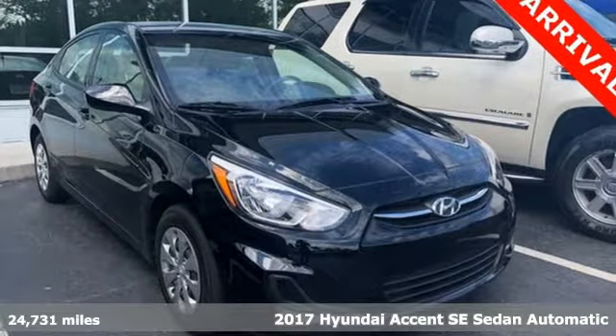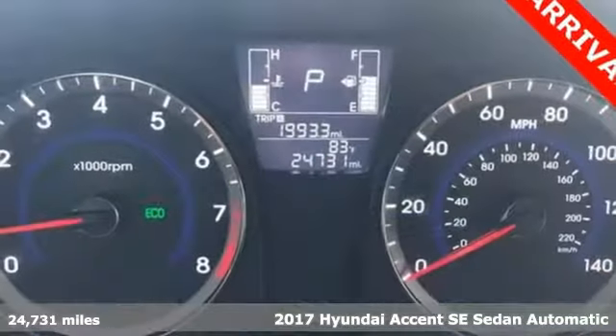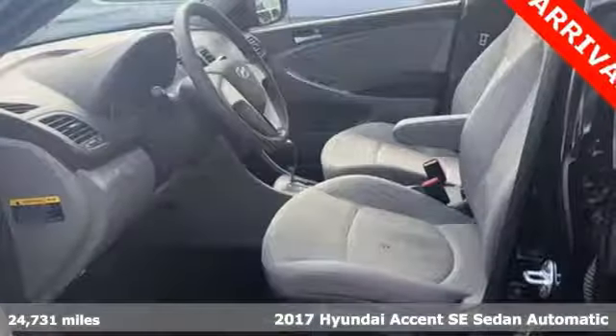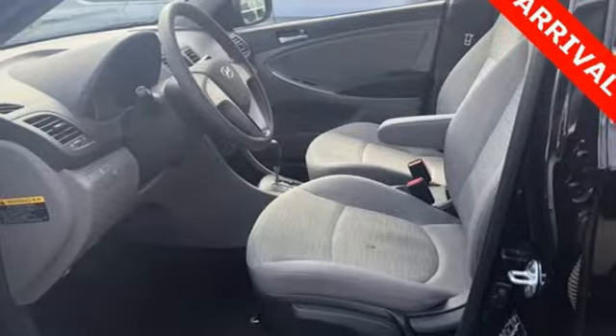Here's a 2017 Hyundai Accent. With plenty of room to go around, it's a subcompact that's big on space, and it comes with all the amenities you need.